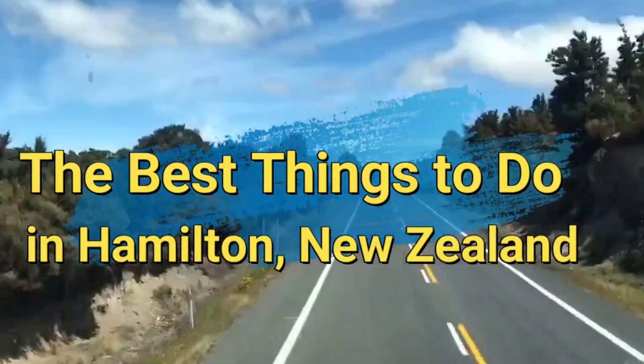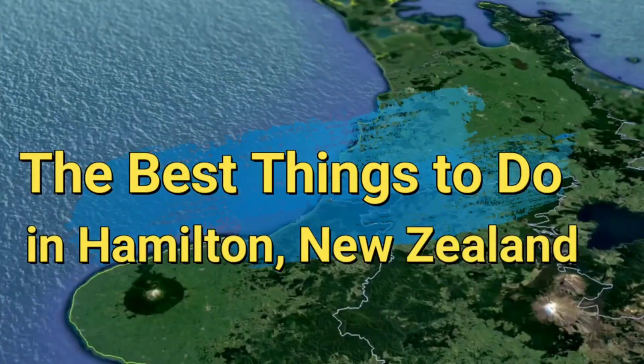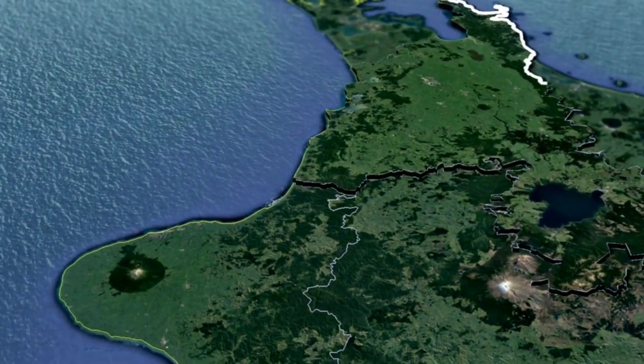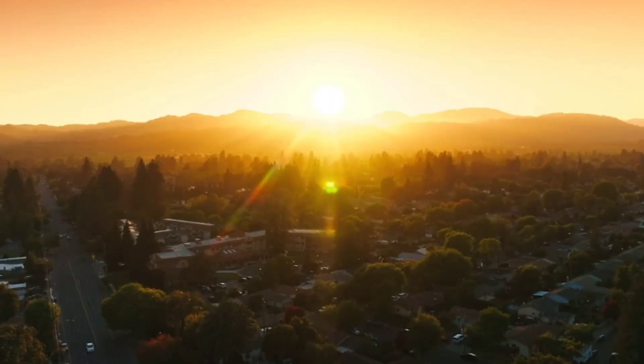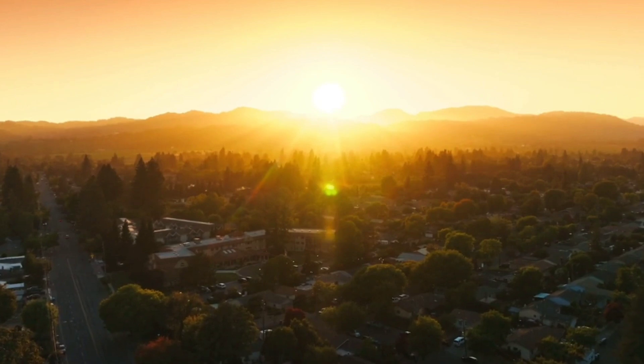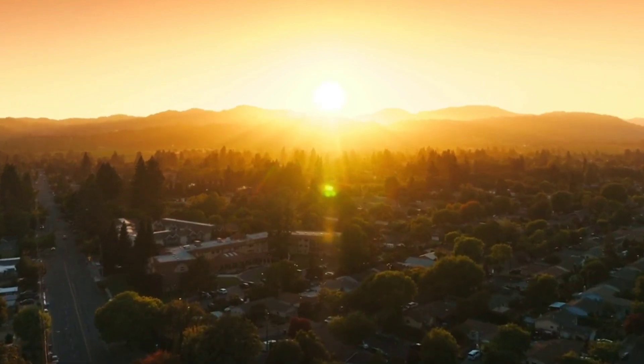The Best Things to Do in Hamilton, New Zealand. Hamilton, New Zealand, nestled in the heart of the Waikato region, is a vibrant city known for its lush green spaces, thriving cultural scene, and friendly atmosphere.